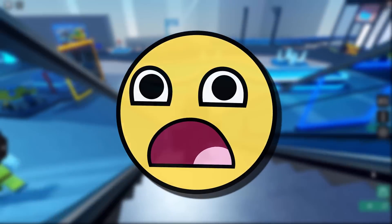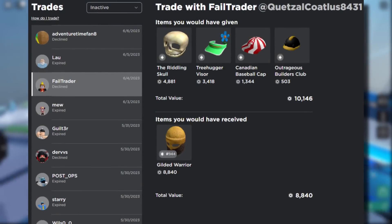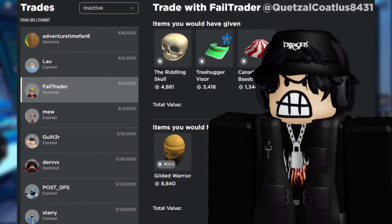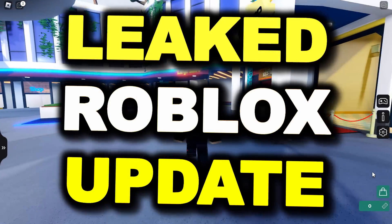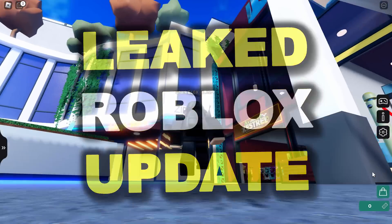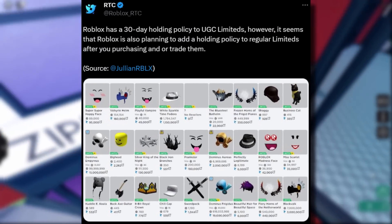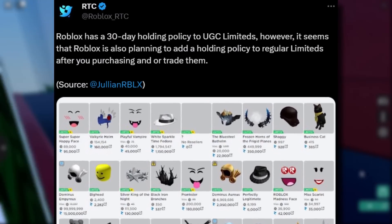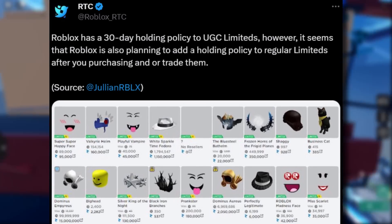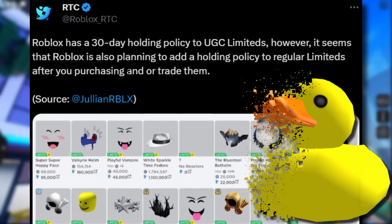Personally I don't really trade on Roblox anymore like I used to — I kind of feel like trading is not as fun as it used to be. But let me show you this leaked update which is apparently coming soon. There's a tweet from RTC saying Roblox has a 30-day holding policy on UGC limiteds, and it seems Roblox is also planning to add a holding policy to regular limiteds after you purchase or trade them.